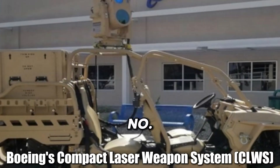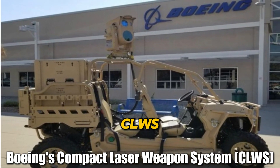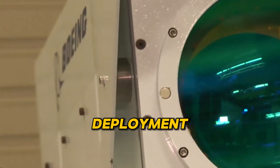Coming in hot at number three is Boeing's Compact Laser Weapon System, or CLWS. Portable, powerful, and precise, this laser weapon is designed for quick deployment right where it's needed most — in the middle of the action.